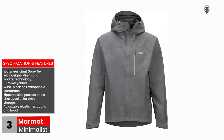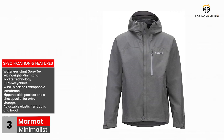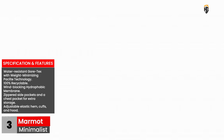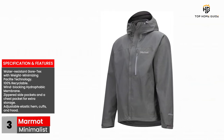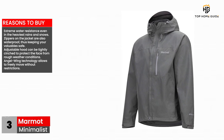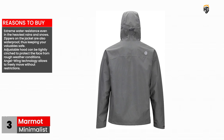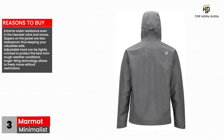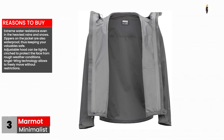Specifications and features: water-resistant Gore-Tex with weight-minimizing Packlight technology, 100% recyclable, wind-blocking hydrophobic membrane, zippered side pockets and a chest pocket for extra storage, adjustable elastic hem, cuffs, and hood. Reasons to buy: extreme water resistance even in the heaviest rains and snows, zippers on the jacket are also waterproof thus keeping your valuables safe, adjustable hood can be tightly cinched to protect the face from rough weather conditions, and Angel Wing technology allows you to freely move without restrictions.